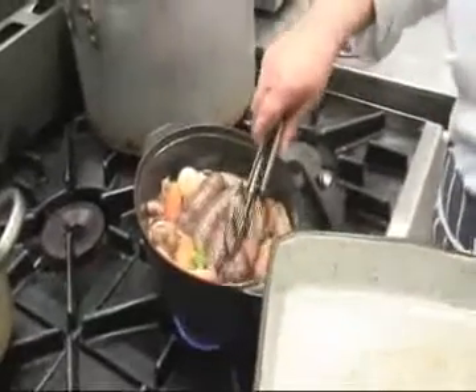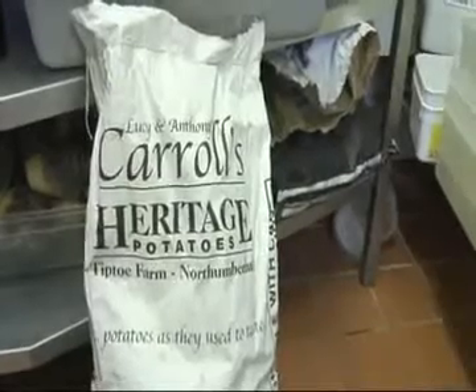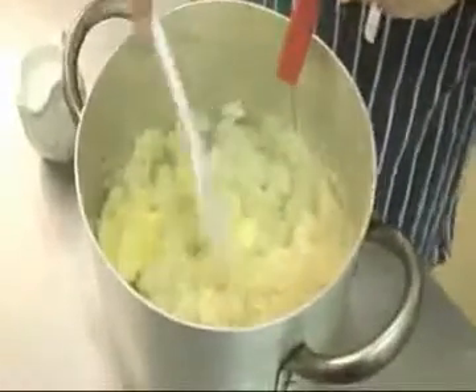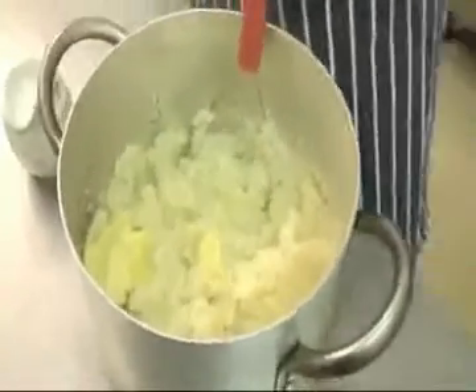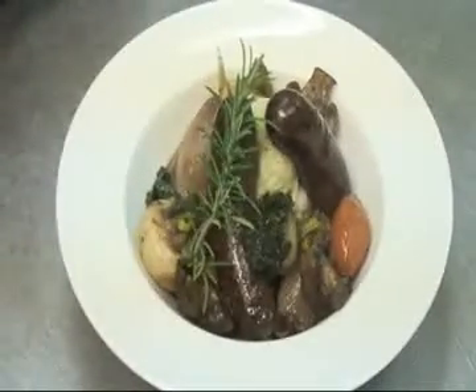And then we'll take everything out of the pan, sieve the juices and reduce them. We're doing potatoes from Cornhill, Tiptoe Farm — Red Duke of York — and we'll mash them with butter and season them, and just plate them up on the pan and display them on the plate.